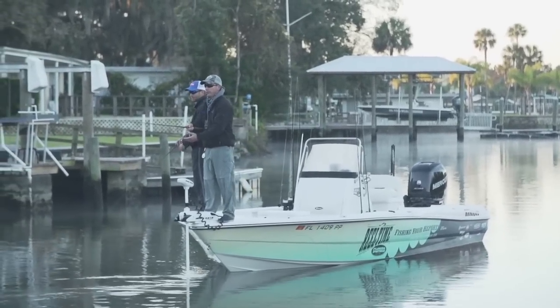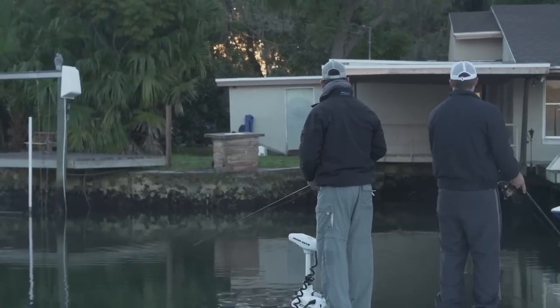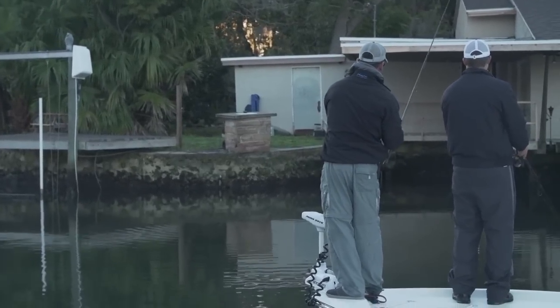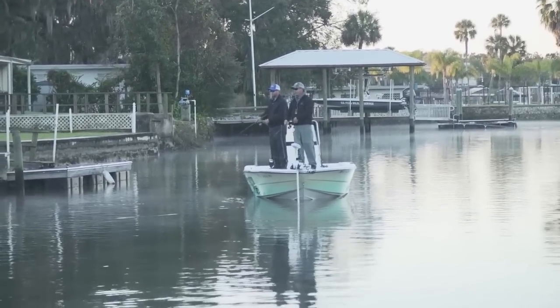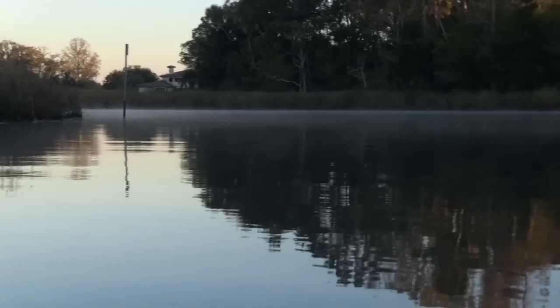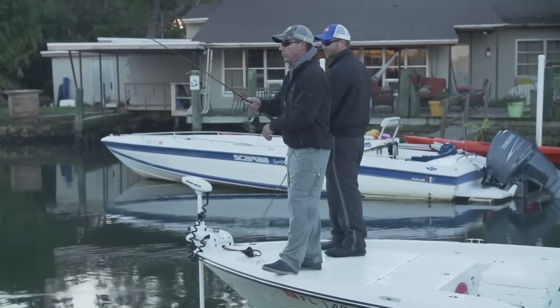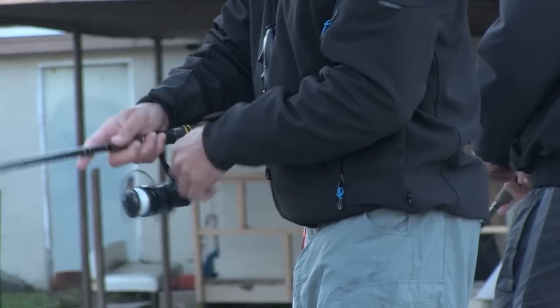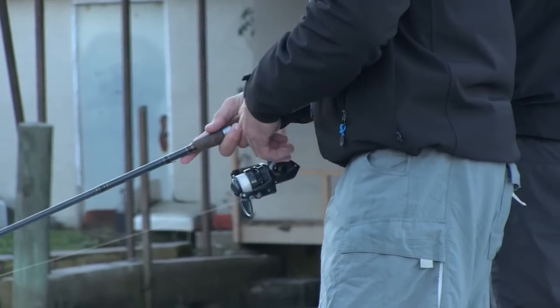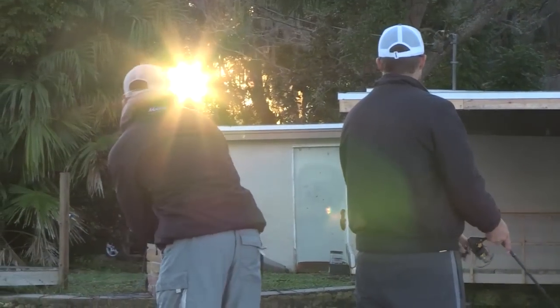One of the first spots Justin wants to fish is a little residential cove or canal. I'm used to dirtier water, but these canals are actually fed from natural aquifers and are pretty much fresh water. Not only do they hold bass, but they hold snook and redfish. We're just going to start out beating up on these docks, working the structure. It's a rare ecosystem where fresh water converges with the saltwater of the gulf because of these naturally fed springs — you have redfish, snook, and snapper all in the same area.